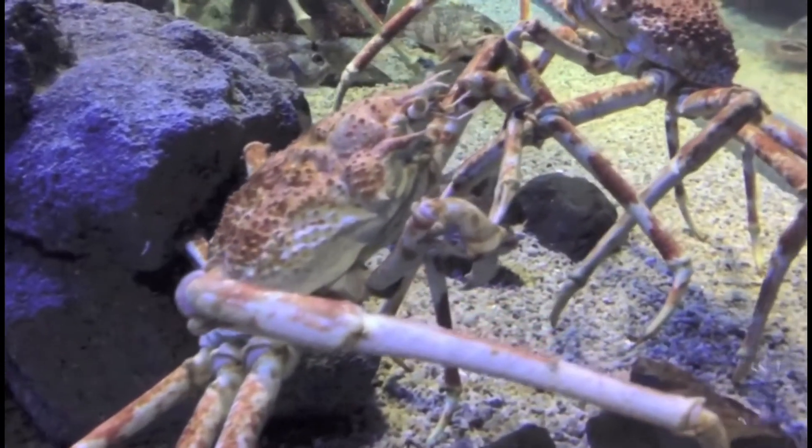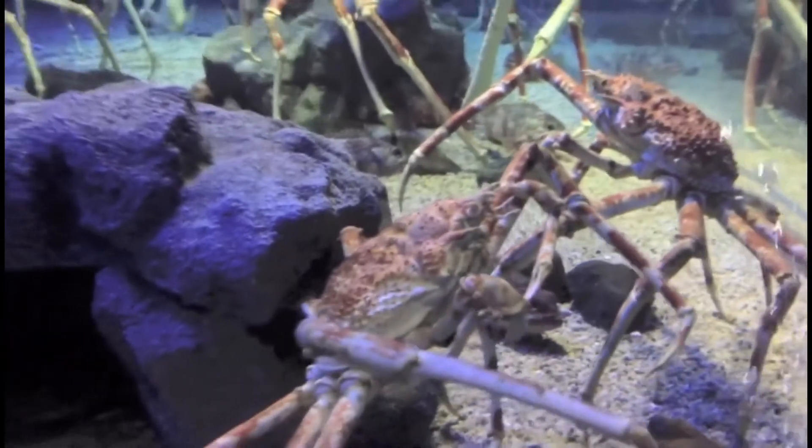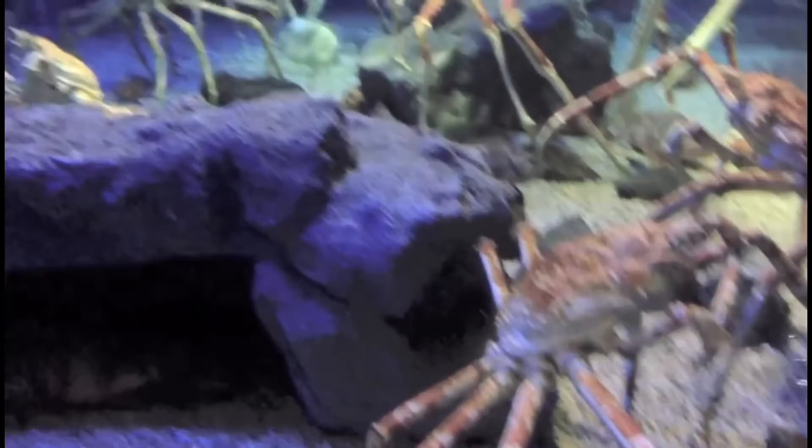These crabs have been known to camouflage themselves by picking up things around their environment and attaching them to themselves, which helps to blend them into their surroundings.